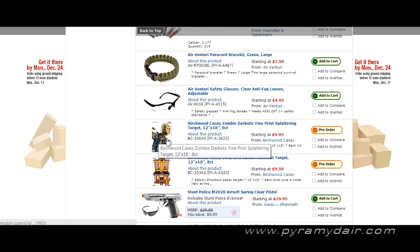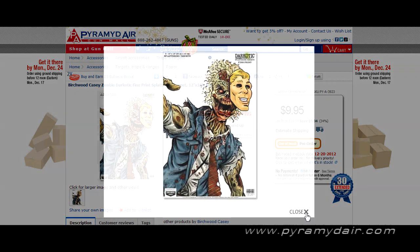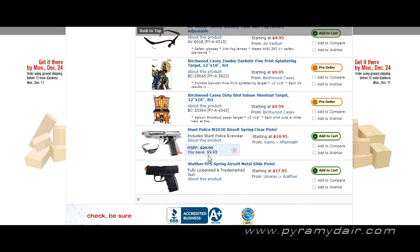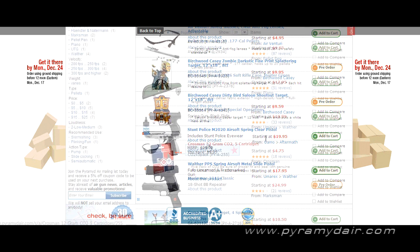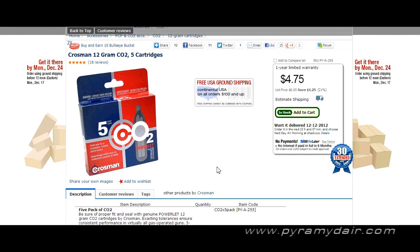Targets are always a great gift — we always need something to shoot at. Here we have some splattering zombie targets, which are real popular. We also have some airsoft pistols for under $20. Crosman 12-gram CO2 cartridges — can't have enough of these. Five cartridges for under five bucks makes it well worth it if you buy a whole bunch and get them shipped to you.